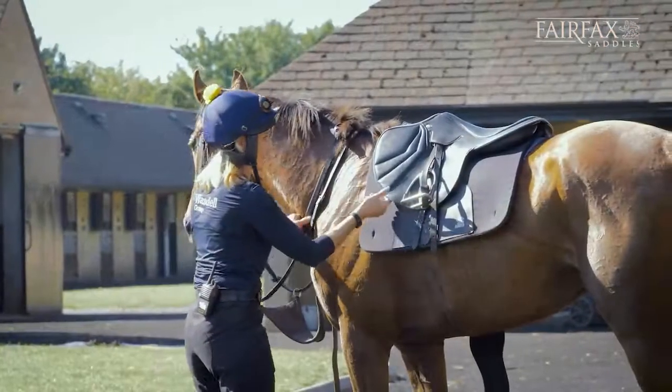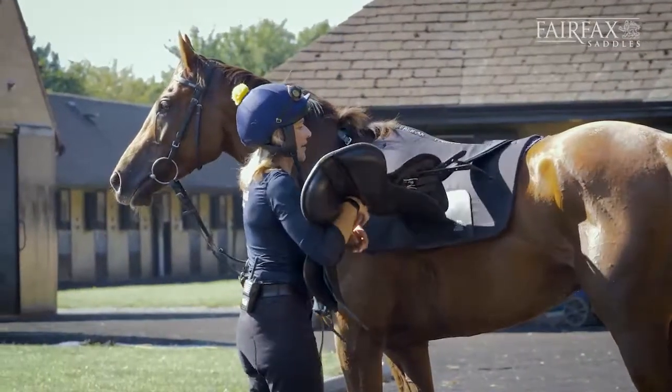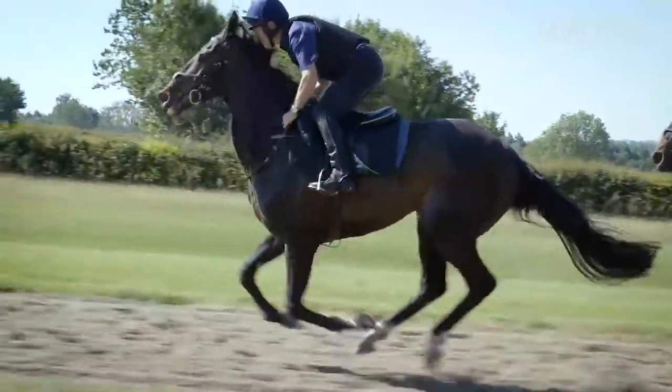Just lately we've got the pads and we're using them. They're a great pad — you don't need anything else with them, to be honest, they're very comfortable. We haven't had a sore back or anything since we started using them.